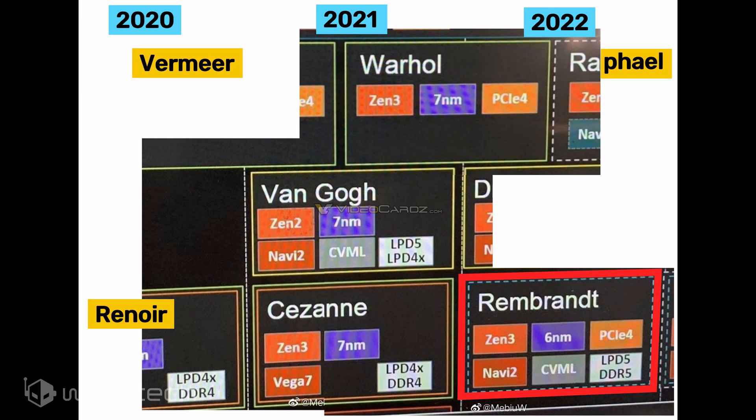In addition to the Zen 3 cores, AMD will also be featuring its RDNA 2-based Navi 2 GPUs on Rembrandt. The APUs will feature great CPU and graphics processing capabilities with these two architectures on board. AMD will also feature its CVML — Compute Vision and Machine Learning systems — on board the Rembrandt chips for better AI capabilities that would directly target Intel's future-generation AI-enabled chips on the desktop and notebook segment.